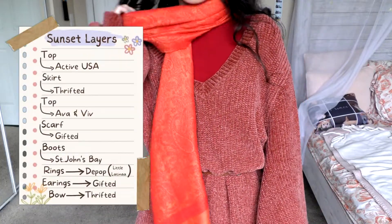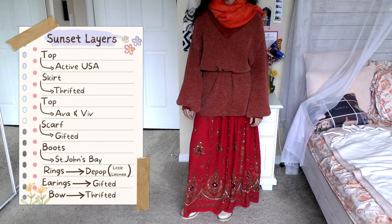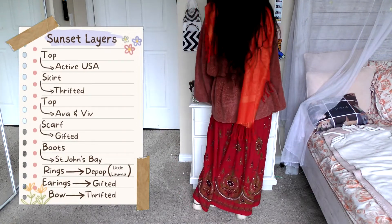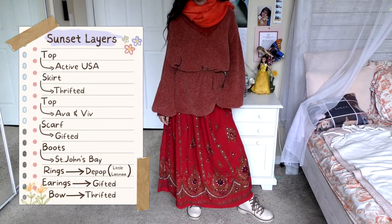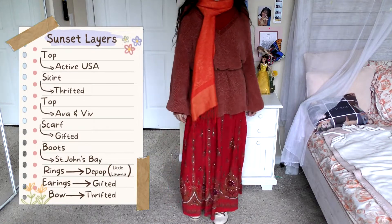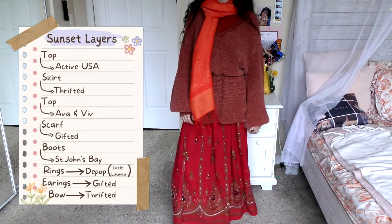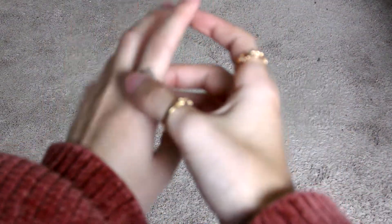This is probably my favorite outfit — this is what I call Sunset Layers. I love how much it drapes and how conservative it is. The top underneath, which you can't really see because of the scarf, is from Active USA. The top layer is by Ava and Viv — very warm and very conservative. The skirt was thrifted from Goodwill with no brand tag. The scarf was gifted, so I have no idea what brand it is. The boots are St. John's Bay, and I'm wearing the same skinny belt from the Neutrality outfit to cinch the waist and add more drapery. My bow was gifted or thrifted from the same place I got the yellow bow. Earrings were gifted, and rings, as always, are from my Depop.